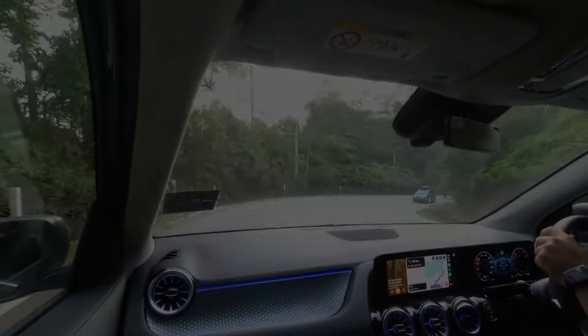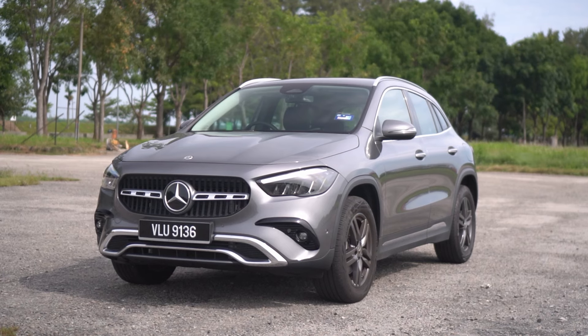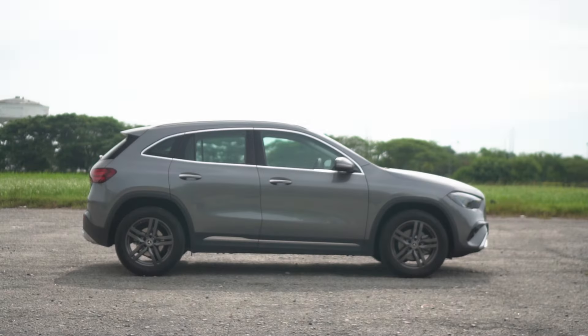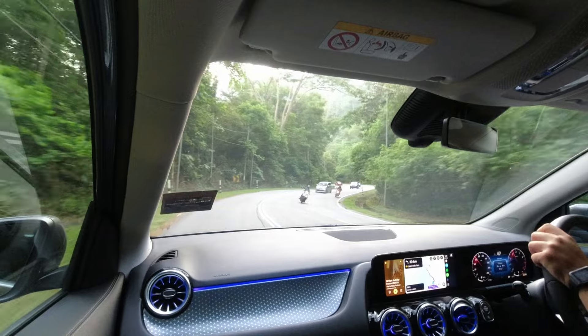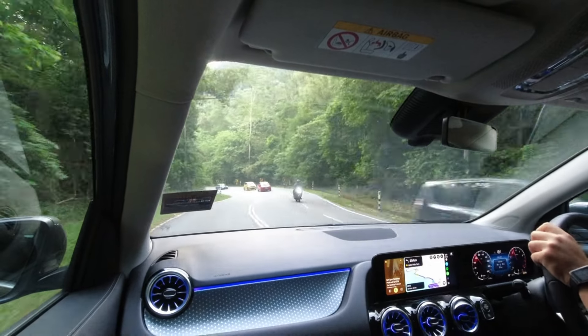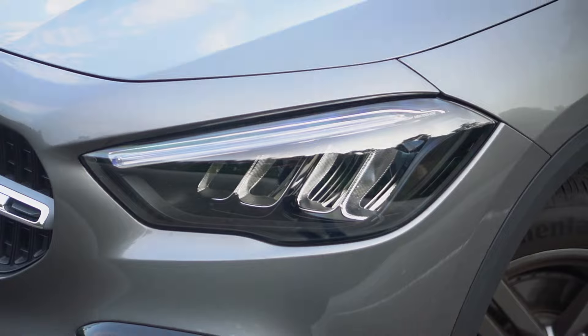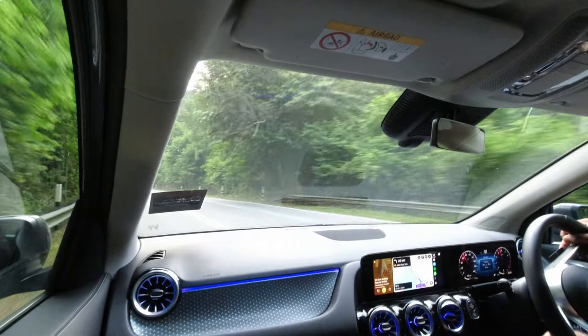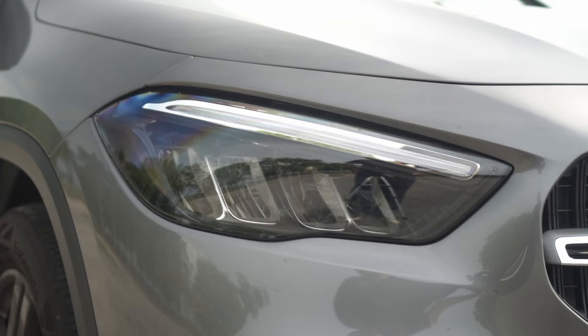At first glance, the new Mercedes-Benz GLA might look almost identical to the pre-facelift version. The silhouette remains the same, so you need a sharp eye to spot the differences. But don't worry if you can't tell them apart right away — I'm here to show you the updates. The most obvious change: the lights. Up front, the headlights now feature refreshed graphics, giving the GLA a distinct look compared to its predecessor.